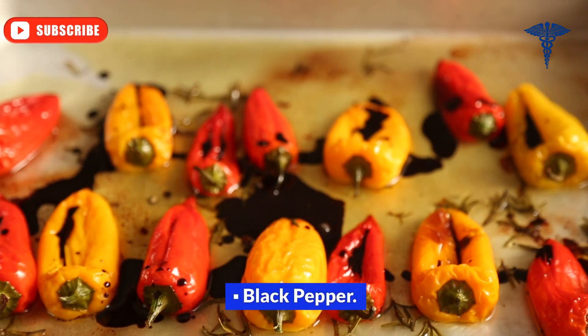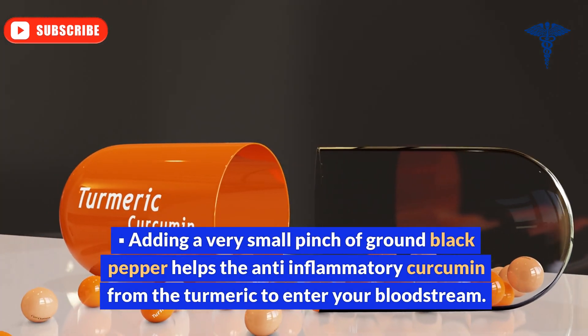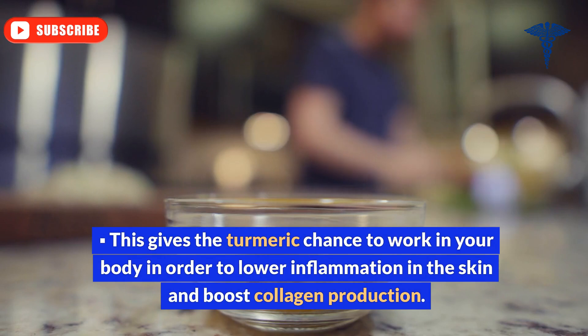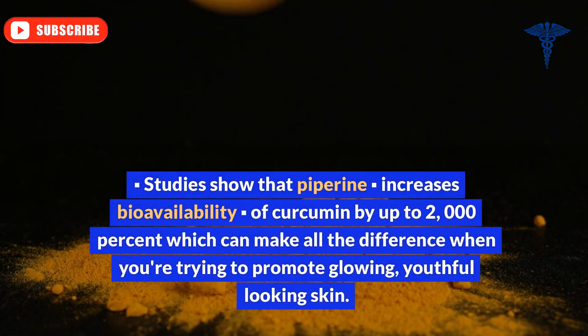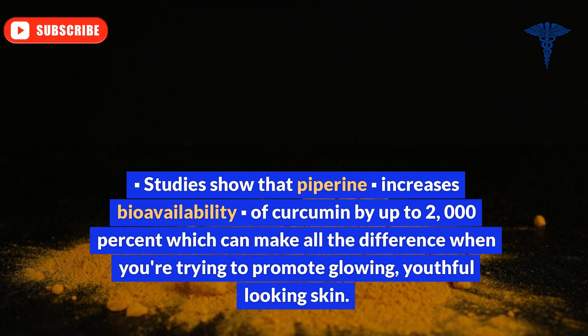Ingredient 5: Black pepper. Adding a very small pinch of ground black pepper helps the anti-inflammatory curcumin from the turmeric to enter your bloodstream. This gives the turmeric the chance to work in your body in order to lower inflammation in the skin and boost collagen production. Studies show that piperine increases the bioavailability of curcumin by up to 2,000%, which can make all the difference when you're trying to promote glowing, youthful-looking skin.